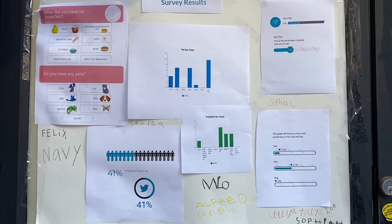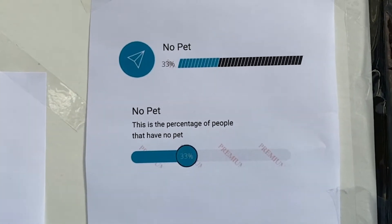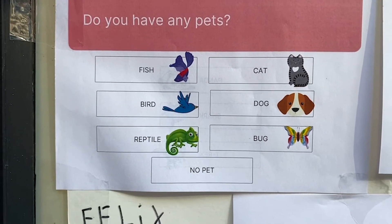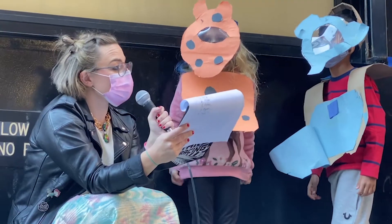As you can see here, the students surveyed the entire school and put together both physical and digital representations of the data collected. One student pitched that if lower income communities were surveyed and those surveyed were largely worried about the cold, we could infer that starting a cold drive would be a possible solution.